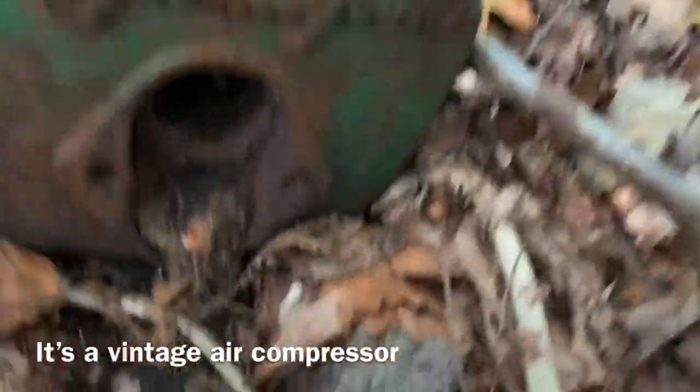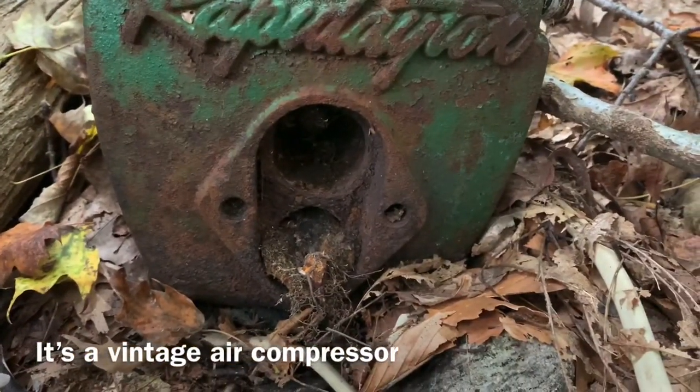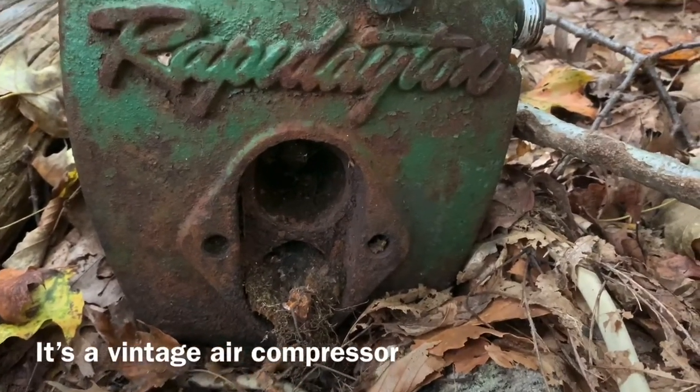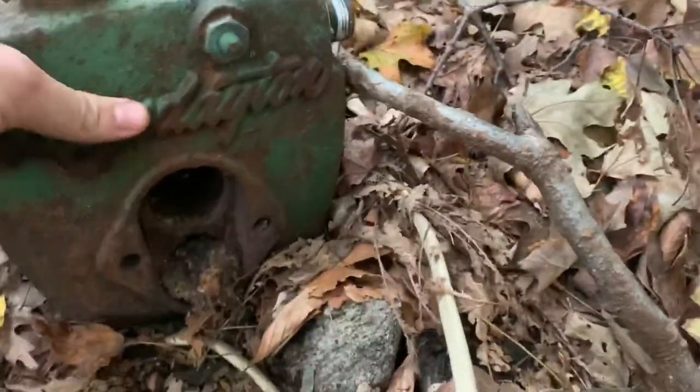I'm still looking for the dump and look what I just found — this is interesting. I don't know if I'm at a bottle dump or not. It says 'Rapidayton and Pudayton.' Look at that. PSI. It's a little motor. I don't know what that is. It's a brick but it seems to be blank.